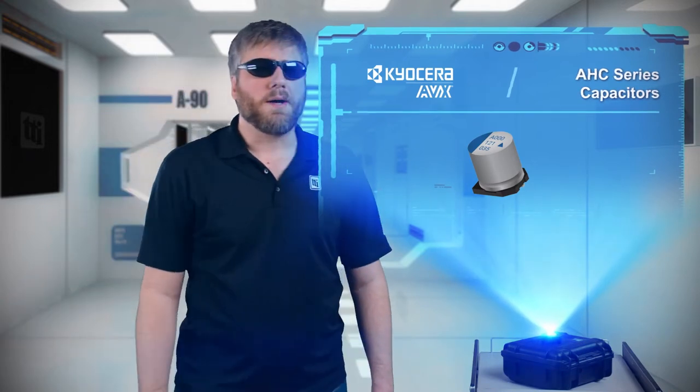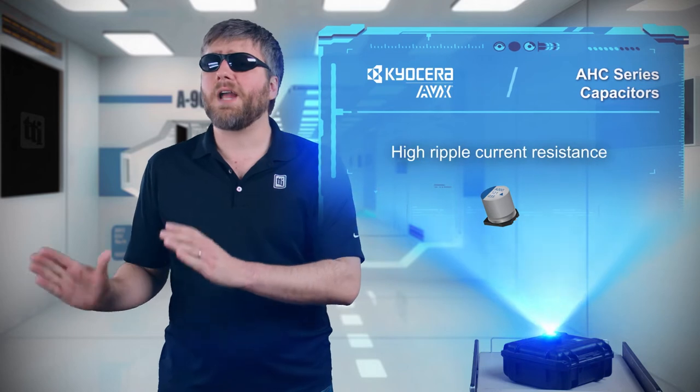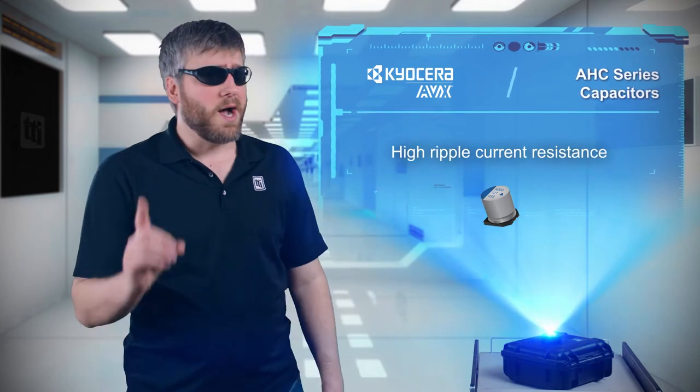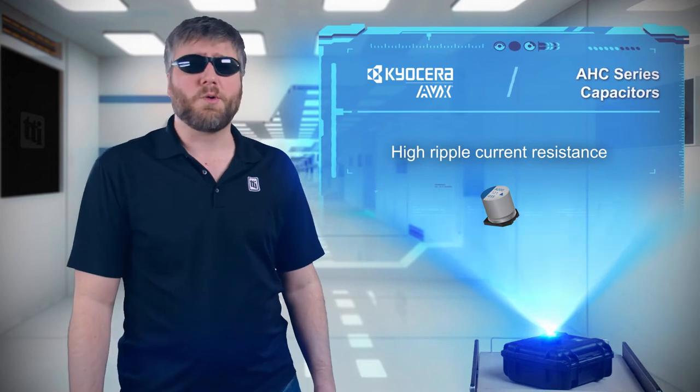If my friends and I had a data sheet growing up, it would have listed me as having high energy density and my friends as having high ripple current resistance — because of all the times I surprised them with my epic cannonball in the pool.